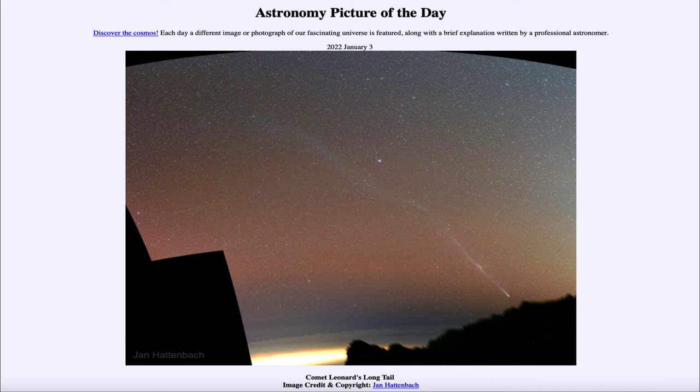So that was our picture of the day for January 3rd of 2022, titled Comet Leonard's Long Tail. We'll be back again tomorrow for the next picture, previewed to be Moons Beyond Rings, so we'll see what that is about tomorrow. Until then, have a great day everyone, and I will see you in class.